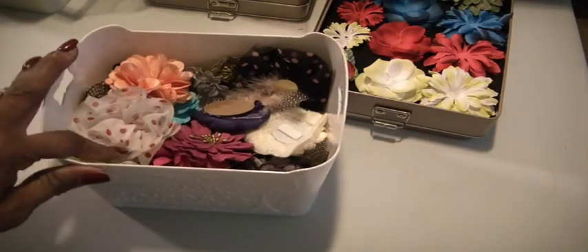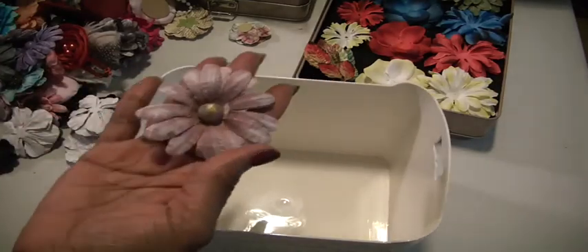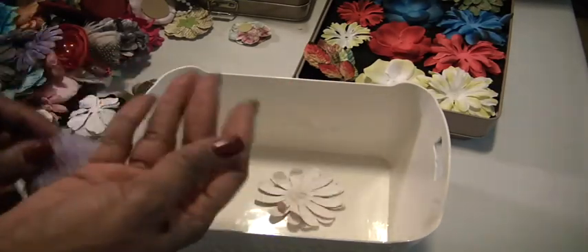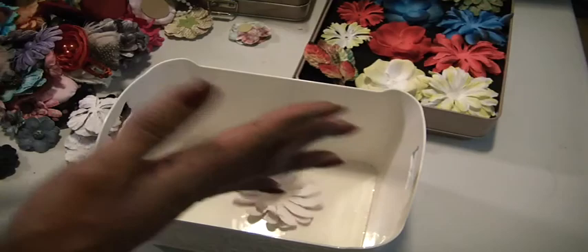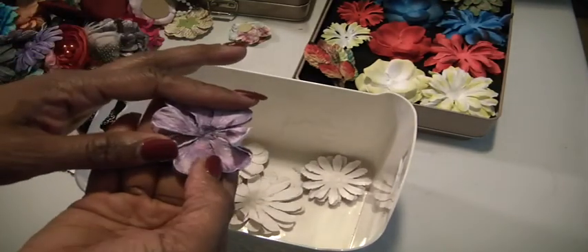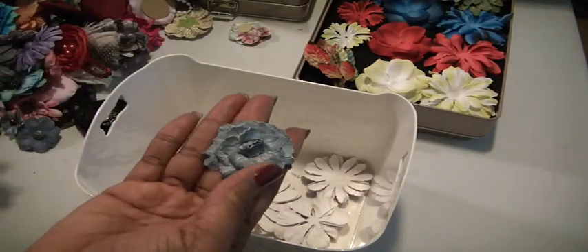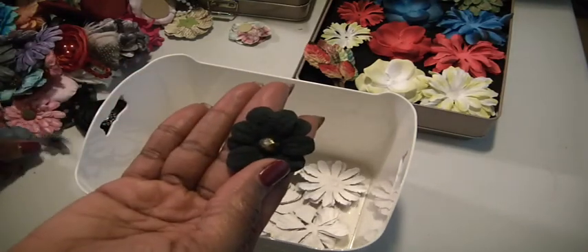And then in lot one you'll also get these flowers — there is a ton. These are the paper flowers from Paper Studios, and some of them may be missing the centers, but they just need a bling. All of these paper flowers are included.